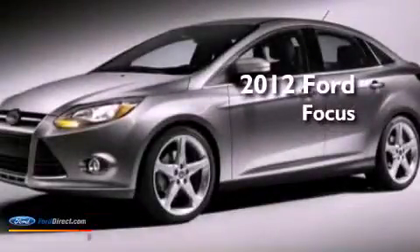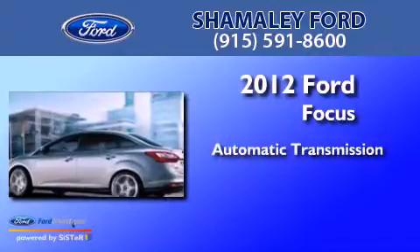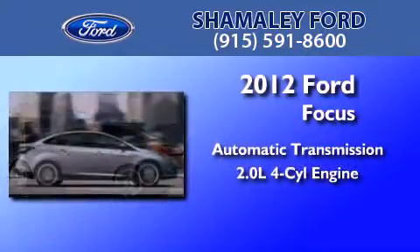This is a 2012 Ford Focus. This car has an automatic transmission and an inline four-cylinder engine.